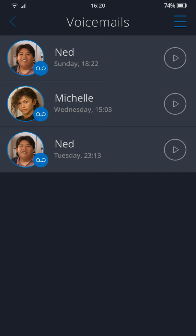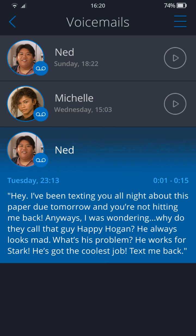Now we've got the voicemails. First one: 'Hey, I've been texting you all night about this paper due tomorrow and you're not hitting me back. Anyway, I was wondering — why do they call that guy Happy Hogan? He always looks mad. What's his problem? He works for Stark, he's got the coolest job. Text me back.'